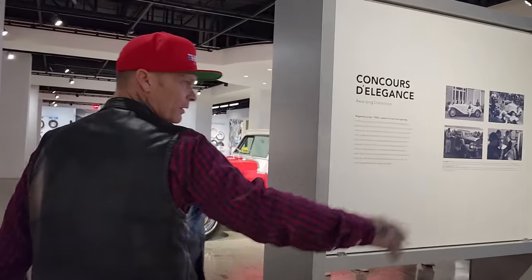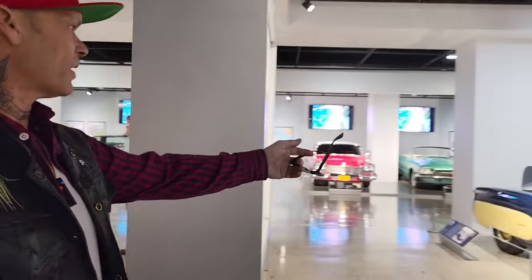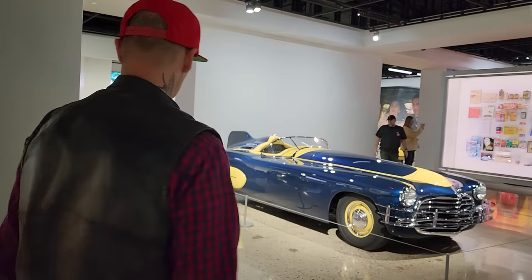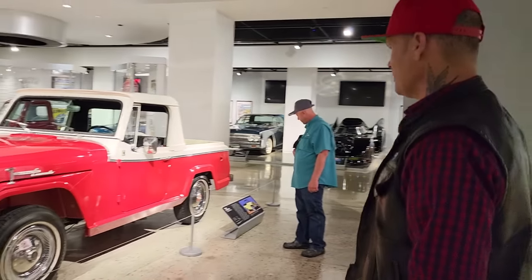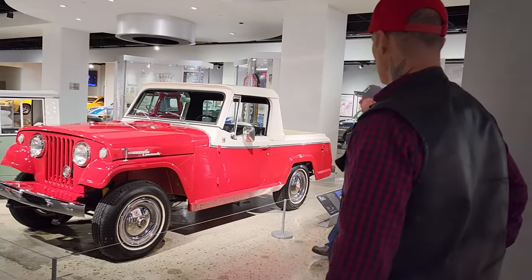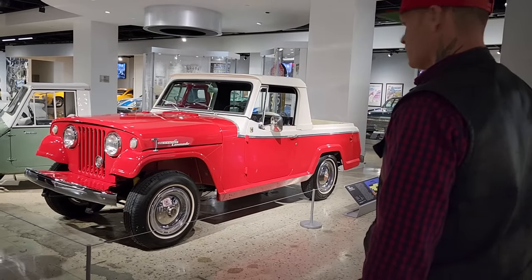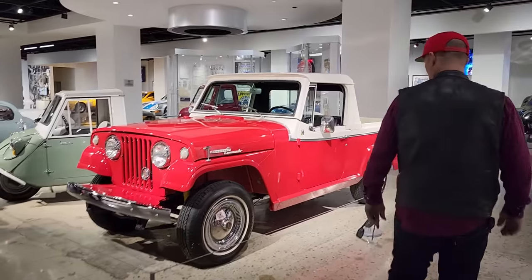Amazing. It looks long in the front end, just because the window is so far back. The doors are not in there so you really can't do much. A Jeepster! It's just cool — that would be just cool to drive around. A Jeepster — everybody likes Jeeps.